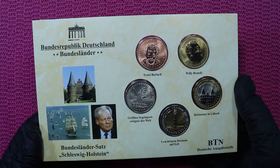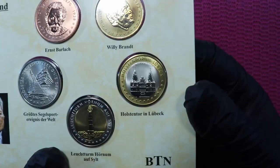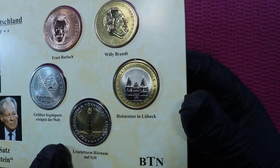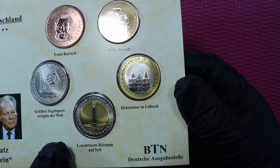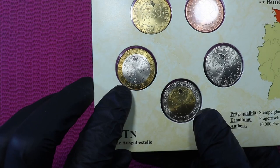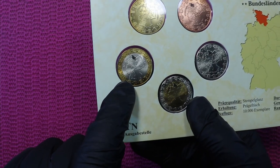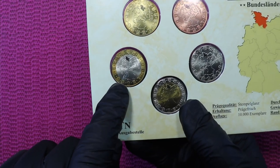Surprise, surprise — another token set with a picture of the Holstentor. And yes, there's another token with the Holstentor. On the other side of this token set, you just have the map of Germany.